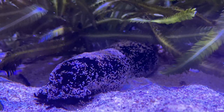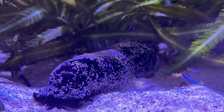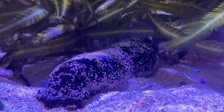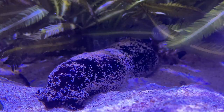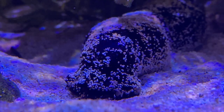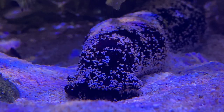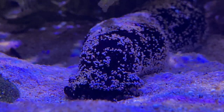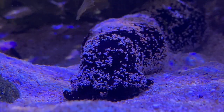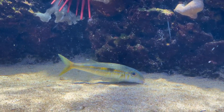Sea cucumbers play an important role on the sandy sea floor. Some sea cucumbers move along the bottom, picking up sand and organic detritus — things like fish poop and fish scales. They digest the organic materials and eliminate clean sand as a byproduct. This process not only cleans the sand but turns over the sediments to keep the ocean floor from hardening. Sea cucumbers are found in most of our exhibits with sandy bottoms.